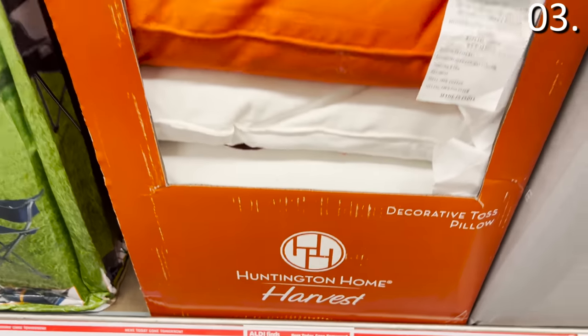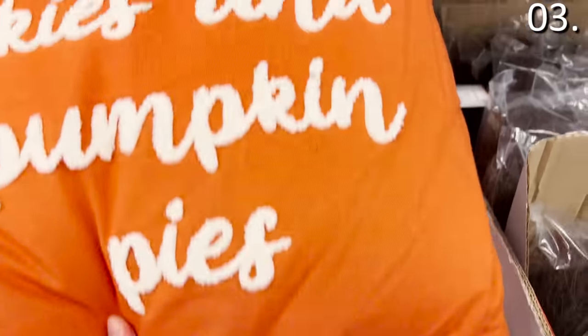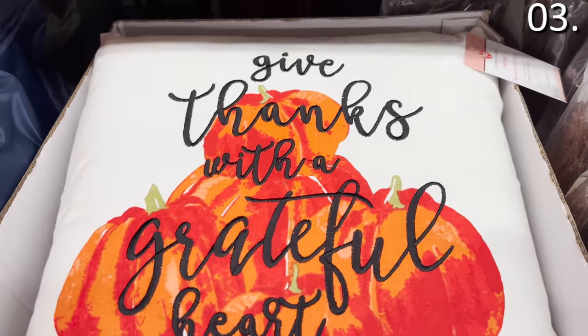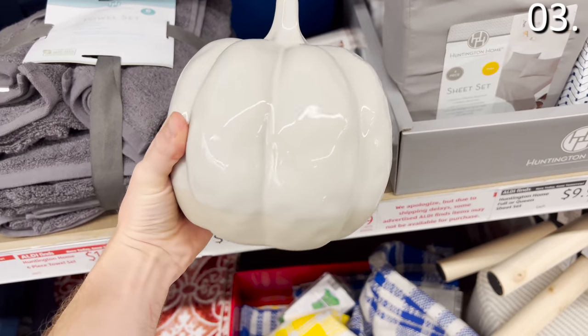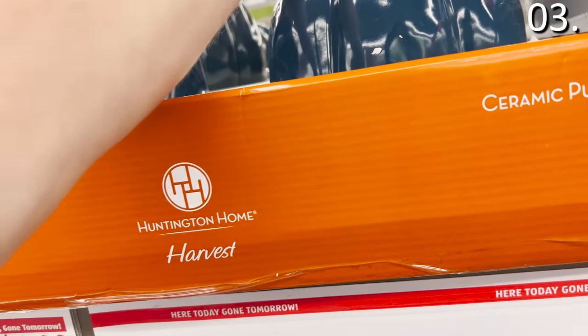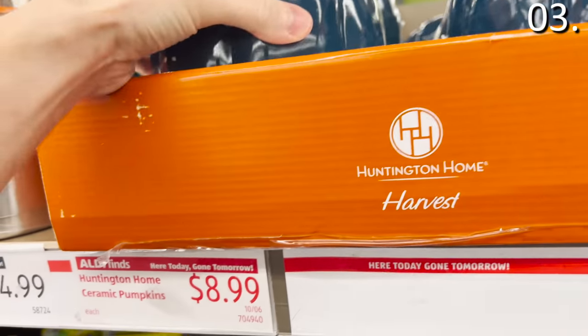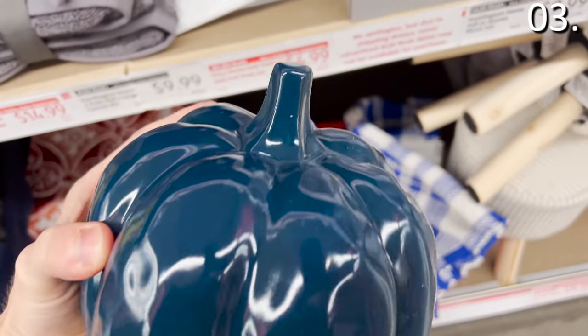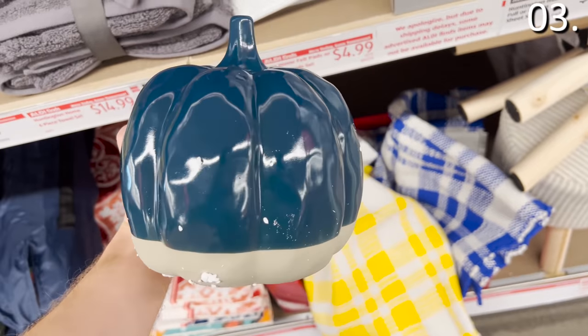The fall decorative pillows for eight bucks have fun sayings like 'autumn skies and pumpkin pies' and 'give thanks with a grateful heart.' Ceramic pumpkins are available at Aldi right now for $8.99 — nice medium-sized decorative pumpkins. They come in blue and gray, which is really weird. I do like the colors, but I was not expecting them.